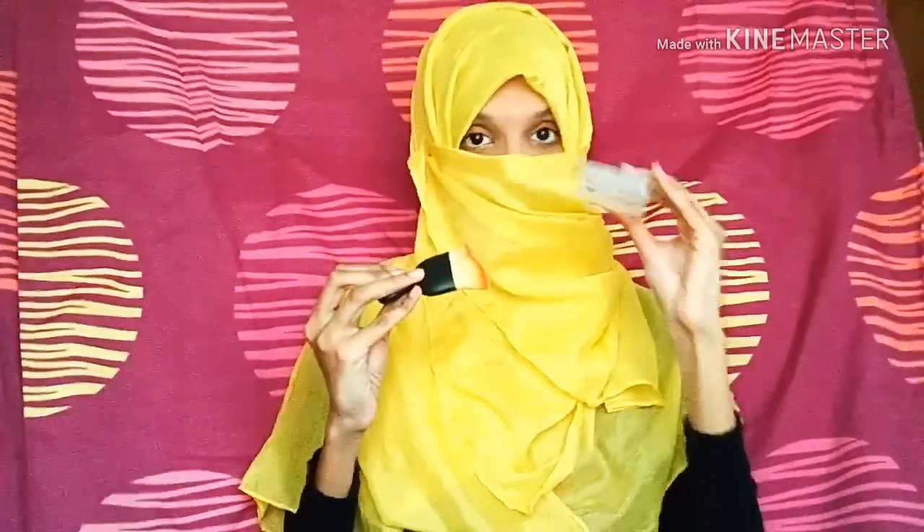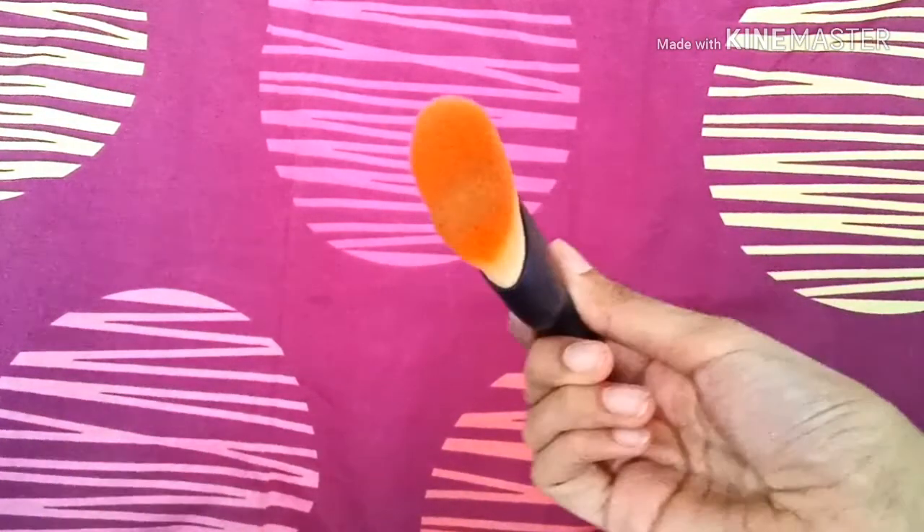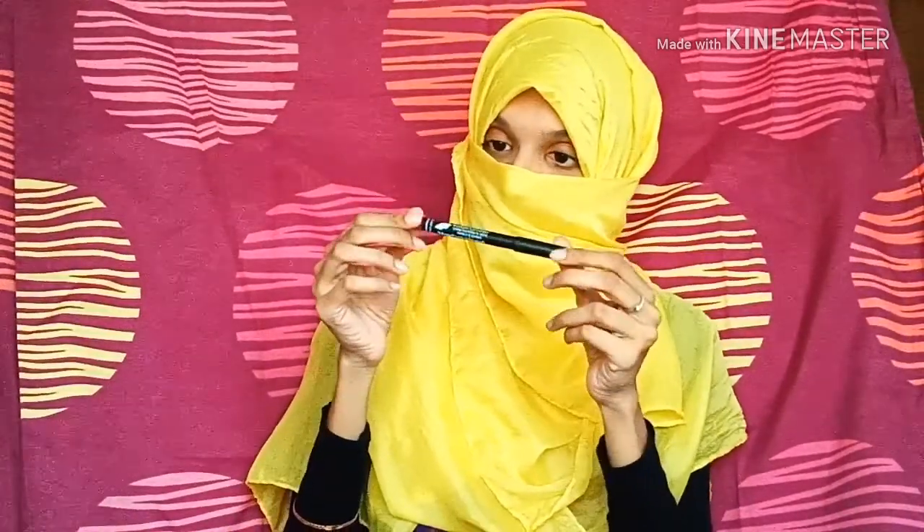The next item is this really interesting makeup brush — it's great for contouring, as you can see by the shape. This is a lovely brush which comes with a great brush holder as well, and the bristles are really soft and fine. The brush is designed in such a way that it easily contours your cheekbones.